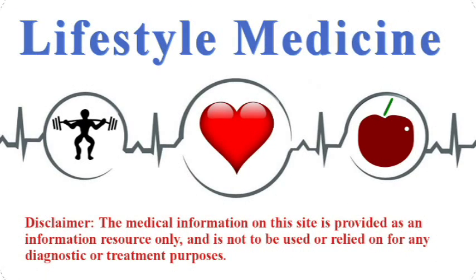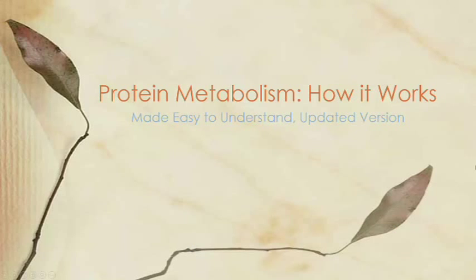Lifestyle medicine is the use of lifestyle interventions directed at the treatment, management, and prevention of disease. Hey folks, Dr. Kiel here, and I want to take a few minutes to talk about protein metabolism and how it works. This video is designed for people with little to no science background to help them simplify how protein metabolism works in our body, so I'm going to intentionally glaze over some of the more detail-oriented aspects and just focus on the larger picture.